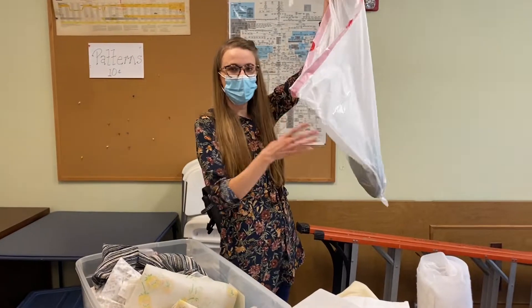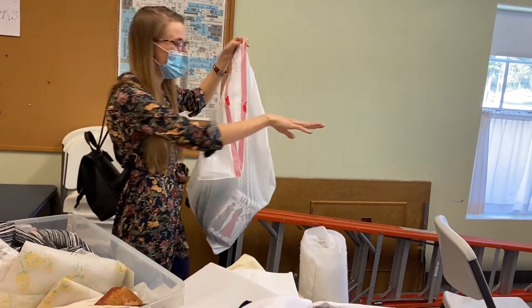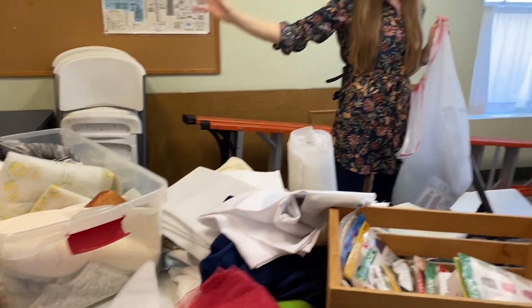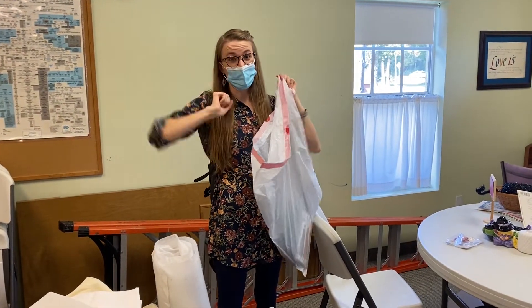All right, so I have a bag — a garbage bag — and it's $5 to fill the whole bag. In here it's all like sewing and crafting stuff, and then there's tons of clothes over there and home goods. Anything that fits in this bag is just $5 for everything.